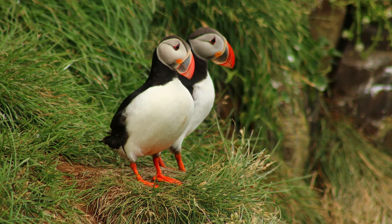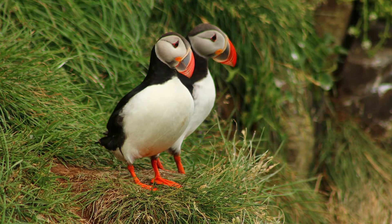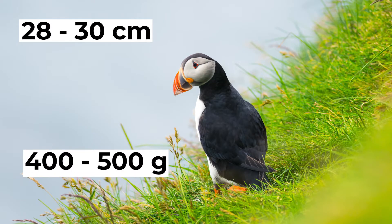If they're side by side and you have a keen eye, you'll probably be able to tell the difference. The usual length of the Atlantic Puffin is about 28 to 30 centimetres and their weight is generally about 400 to 500 grams.